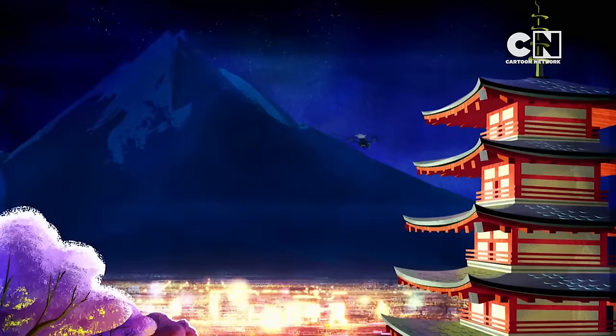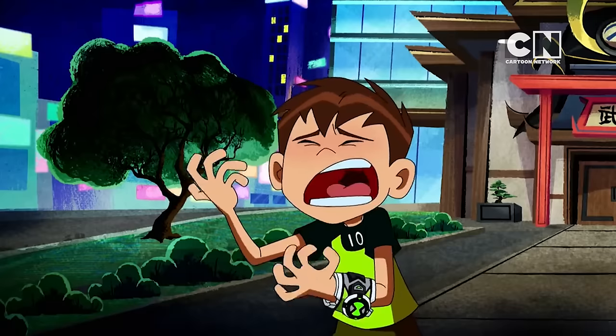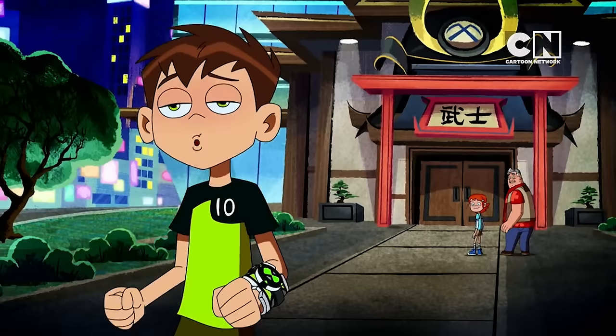Are we at the Samurai Experience yet? No. Now are we at the Samurai Experience? No. Now are we finally at the Samurai Experience! Yes, it's right over here. Come on, the tour's about to start. Oh, right.